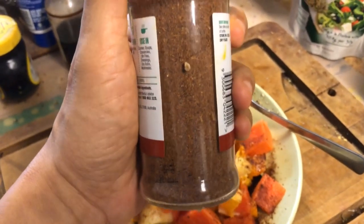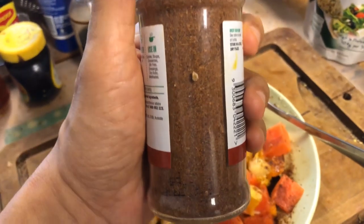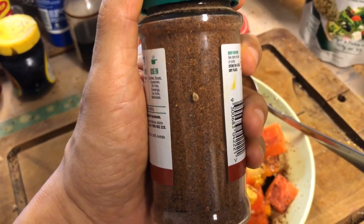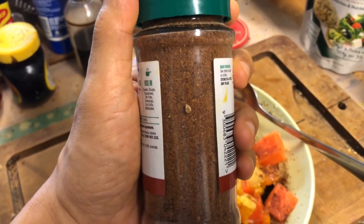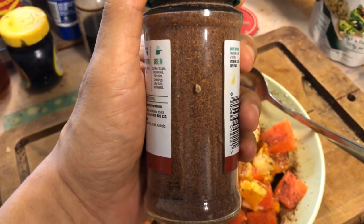Chili powder, besides paprika powder of course. I have cumin, ginger, nutmeg, cinnamon, cloves, cardamom. I've got amla powder as well, and a lime-flavored powder.